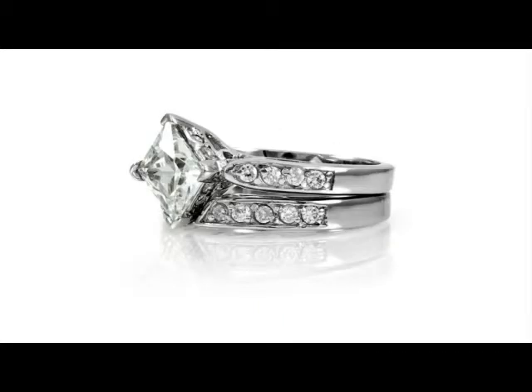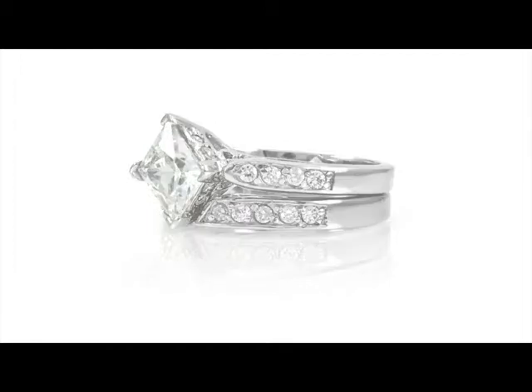Both the wedding ring and the engagement ring have pavé stones that go halfway down the band. I personally really like that because without the stones on the inside of the band, you're not going to bump them and it's a lot more comfortable to wear.